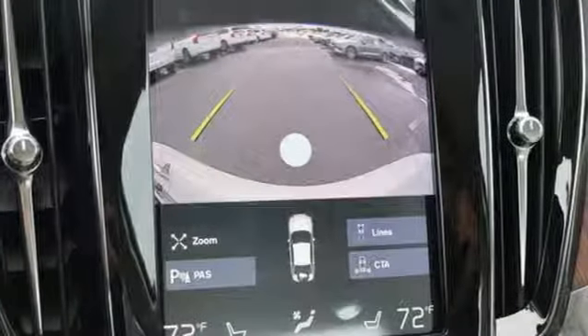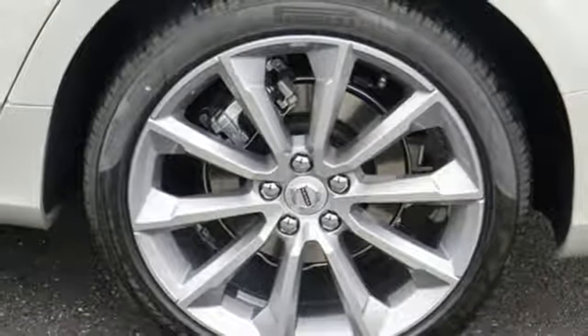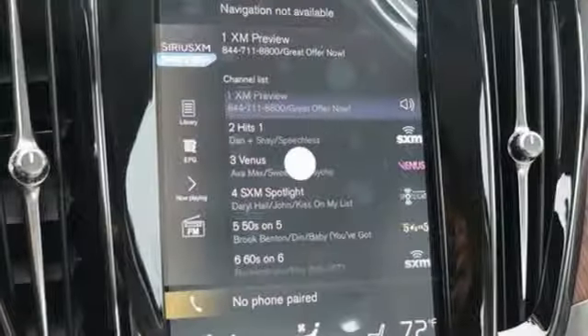Streaming audio, auto-dimming mirrors, dual-zone climate control, configurable instrument gauges, remote engine start smart device, driver memory seats.